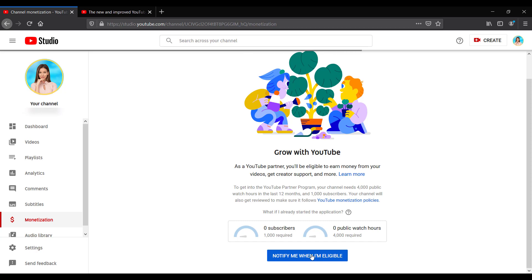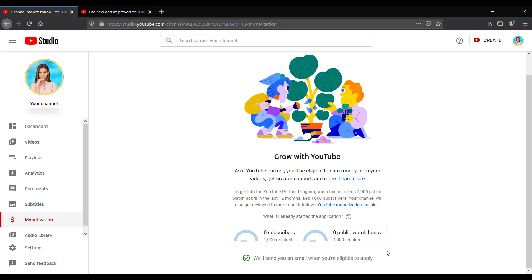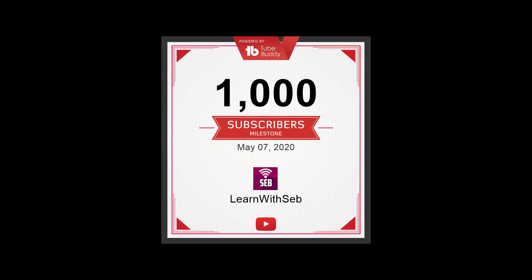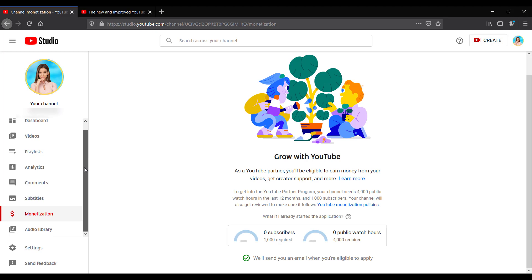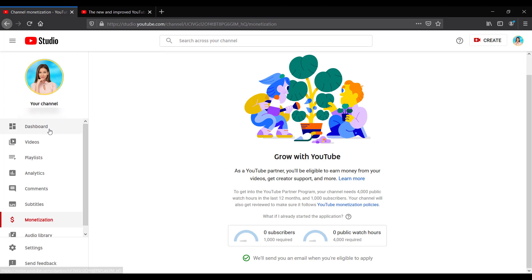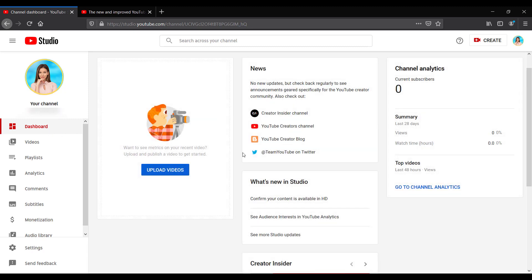In my case, it took one year and four months to reach 1,000 subscribers and 4,000 watch hours. I actually reached the watch hours before I achieved the subs — some people could do this a lot quicker if you have a viral video. Some others it may take longer; it all depends on your content. I published around 60 videos before I was eligible for monetization, and it was one of the videos I published six months previously that started to pick up traction — and that's what really helped me get my watch hours and subscribers. So all it takes is one video.